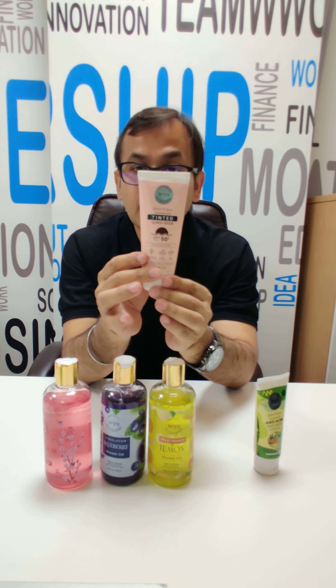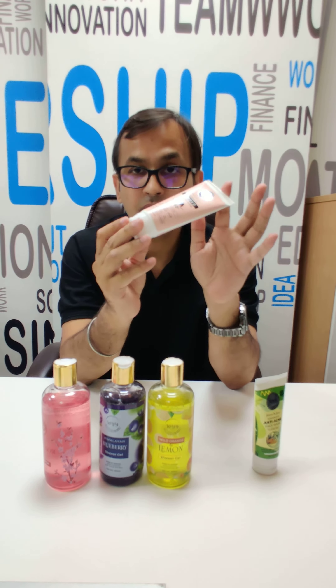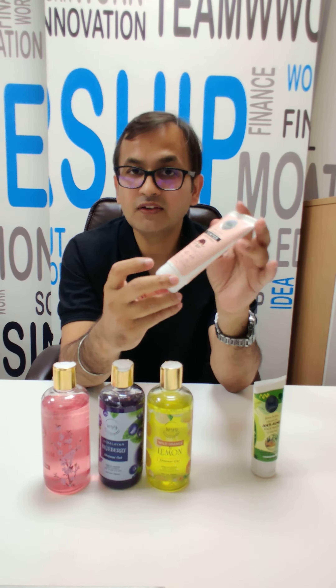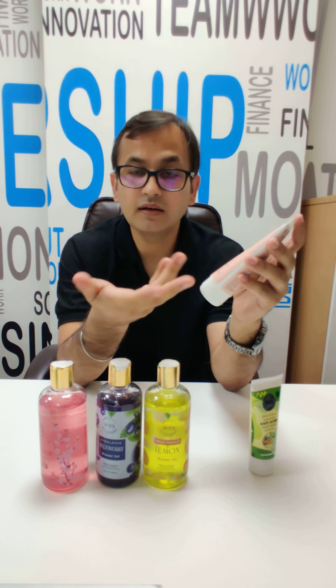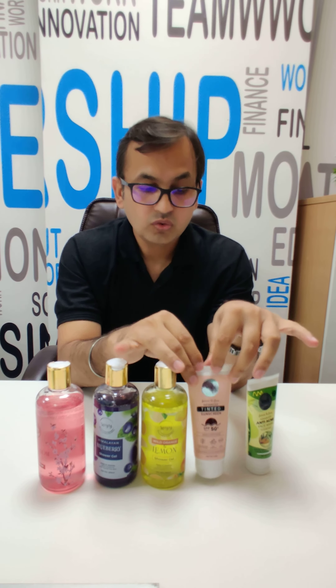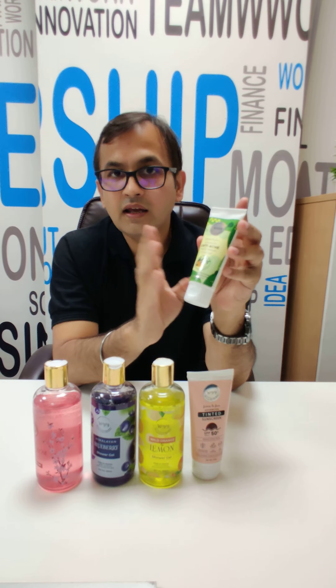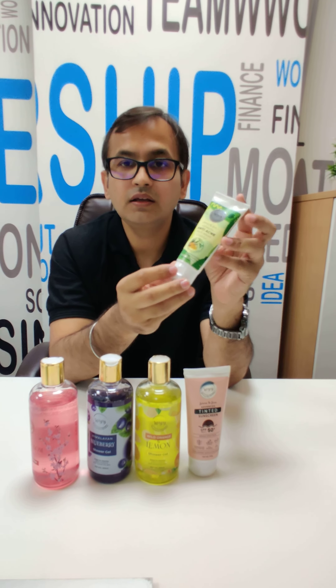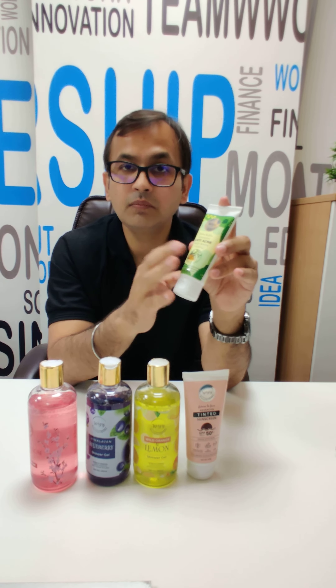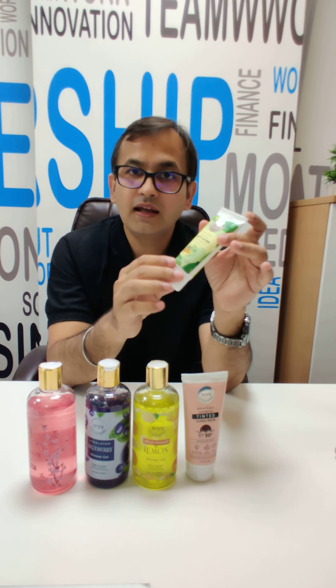Secondly, this is a tinted SPF 50. This is amazing — it will also work with your foundation, and this is a very advanced formulation. It consists of hyaluronic acid and niacinamide. It is also an anti-acne formula — a deadly combo of neem and haldi.